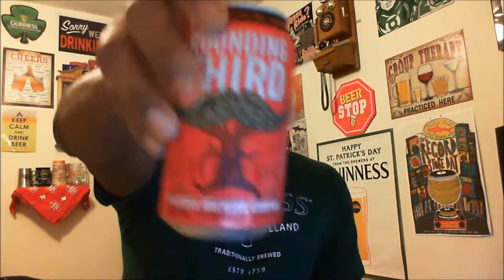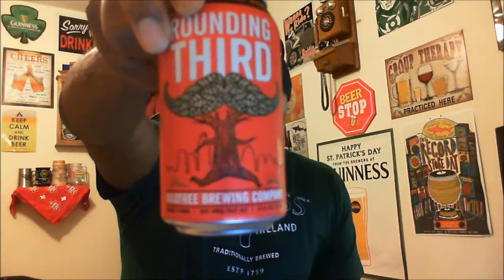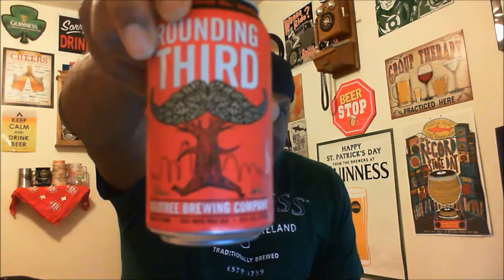Hey, what's happening YouTube? Roger back to take a look at another beer — thanks for swinging by to check out another video. I'm going to take a look at one from here in Cincinnati. This comes from MadTree Brewing; this is their Rounded Third, and it is a Red IPA. It comes in at an ABV of 6.5% and 51 IBUs.